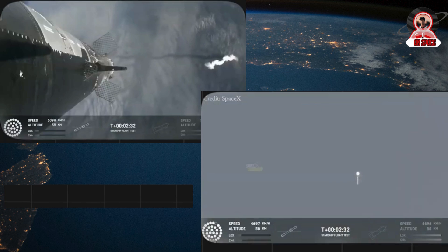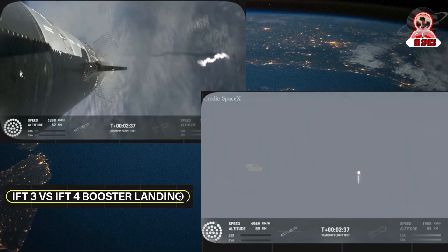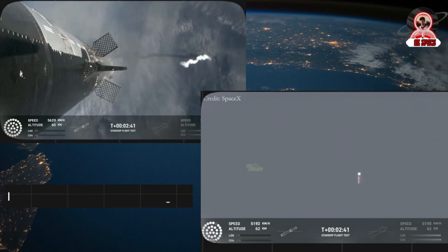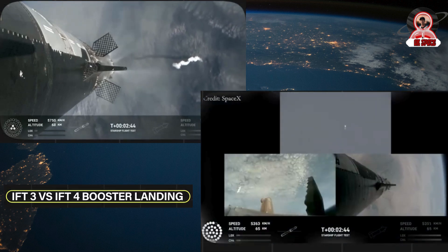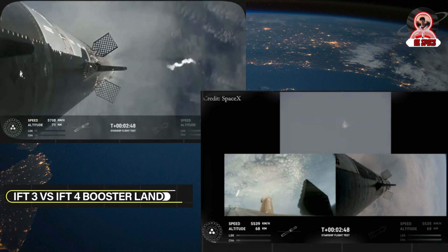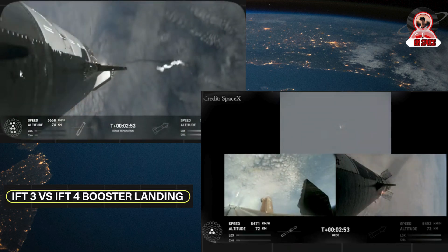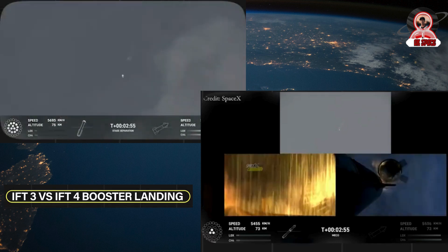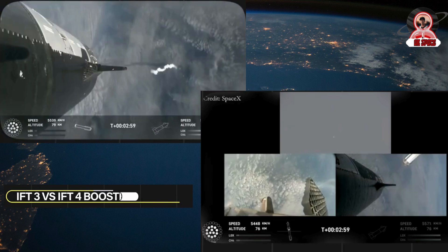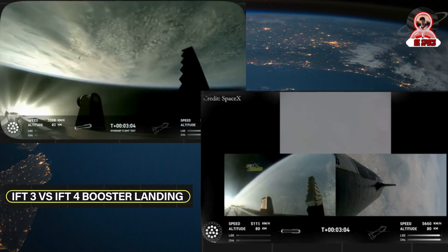Let's talk about how Starship will survive re-entry and control itself. There are 18,000 hexagonal ceramic tiles surrounding the bottom portion — the Earth-facing side — of the ship. Starship is passing through 100 kilometers altitude, a good altitude for entry. During atmospheric re-entry, the vehicle will see temperatures as high as 2,600 degrees Fahrenheit or over 1,400 degrees Celsius. Those tiles are there to help protect the vehicle from this extreme heat.